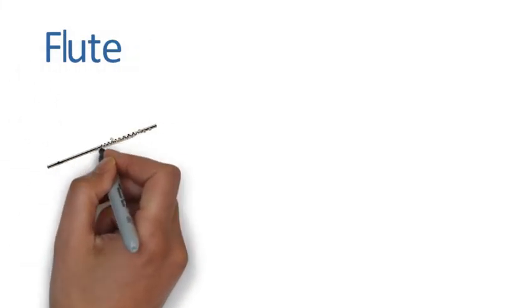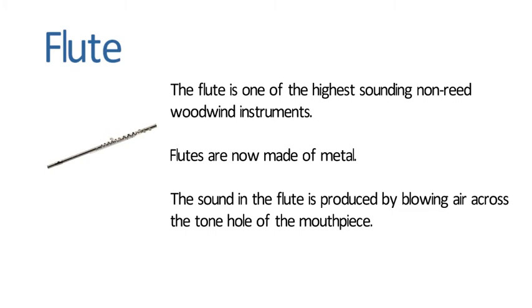Flute. The flute is one of the highest sounding non-reed woodwind instruments. Flutes are now made of metal. The sound in the flute is produced by blowing air across the tone hole of the mouthpiece.